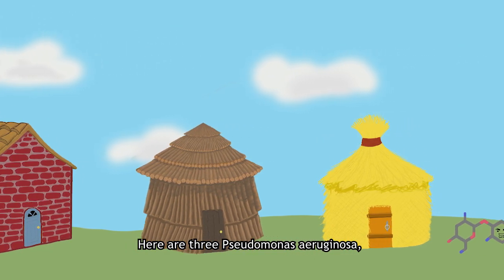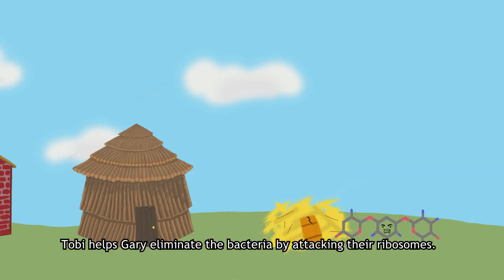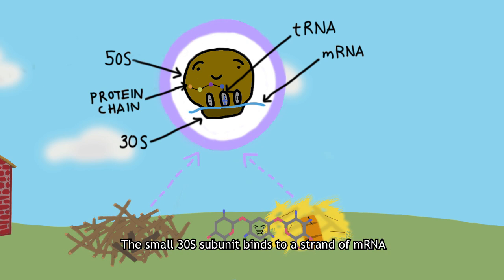Here are three Pseudomonas aeruginosa. Each one is represented as a little house, and here is Toby in his molecular form. Toby helps Gary eliminate the bacteria by attacking their ribosomes. Normal ribosomes have two subunits and create proteins through translation. The small 30s subunit binds to a strand of mRNA, rooting it to the larger 50s subunit.